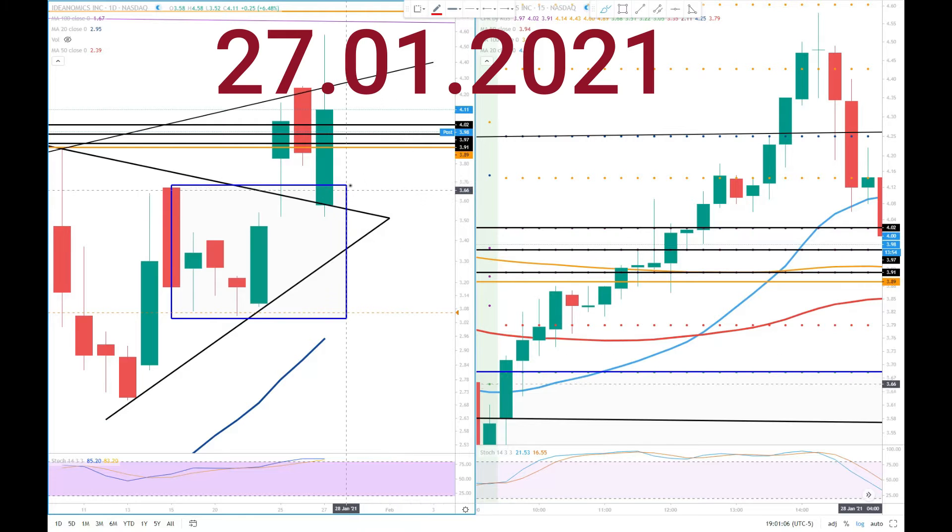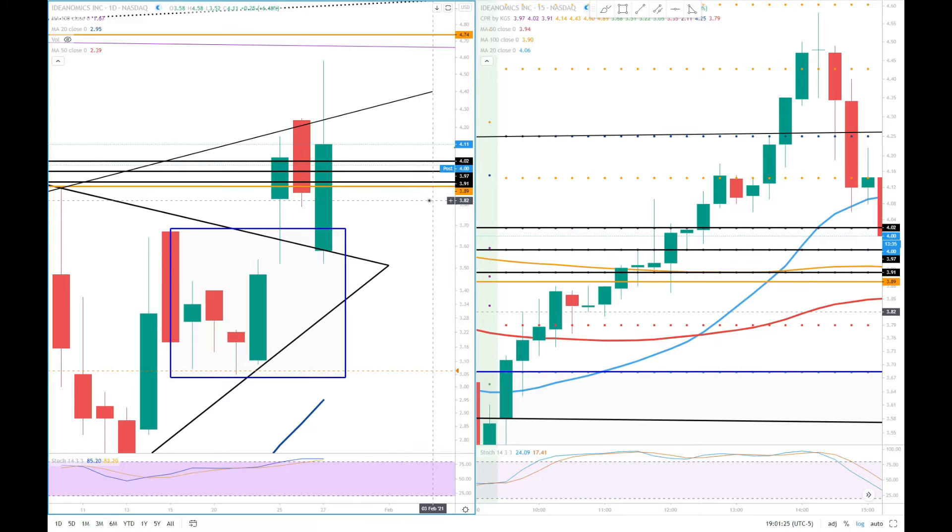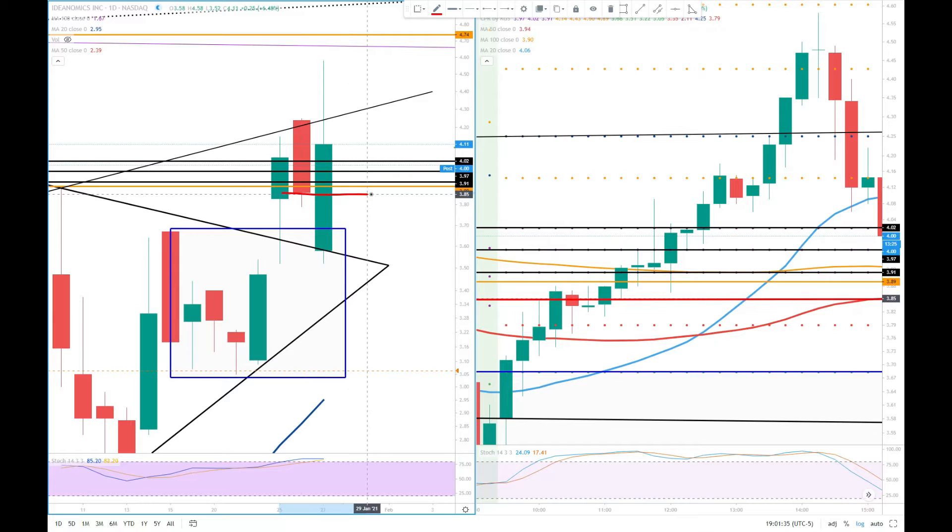The last session covered is January 27, 2021. Yesterday we discussed this price action. Yesterday the price closed around $3.85, just below the previous week high. If you watched the last update, you can understand — we took the week just before, the last two weeks.